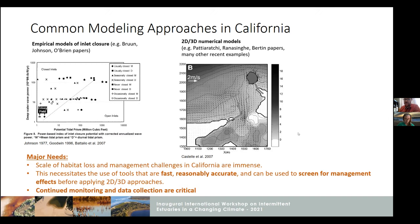As consultants, we try to develop tools that are fast and accurate enough to really be used as a screening tool to look at how different management approaches might affect the behavior of a lagoon. Then we can pass it on to something like a 2D or 3D model to look in more depth at things like velocities. Modeling isn't everything, and monitoring is going to be crucial moving forward in terms of long-term adaptation of these systems.